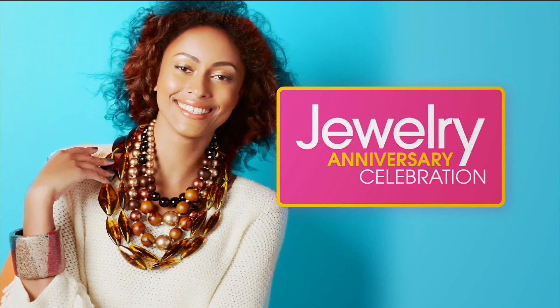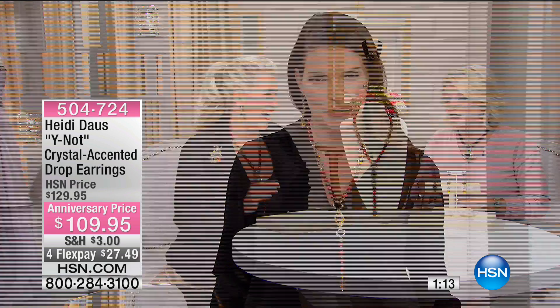The carnelian necklace is down to final call. The matching bracelet is very, very limited. Now let's talk about these gorgeous linear earrings — they have so much going on. Anniversary price at $20 off, at $109.95. We have them available in four flex pays. We have a handful in clip, and we also have them in pierced. Clip is going to be the first to sell out.